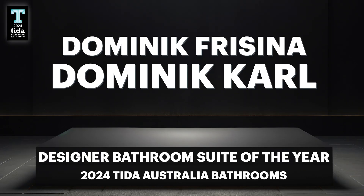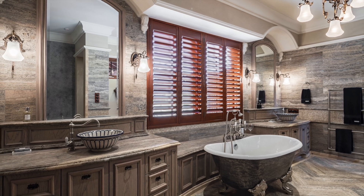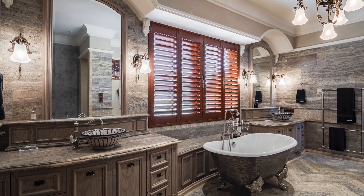Our second winning project today is for the Designer Suite category. Winner of the 2024 TIDA Australia Designer Bathroom Suite of the Year is Dominic Prisina of Dominic Karl. Spanish influences are found throughout this bathroom suite.